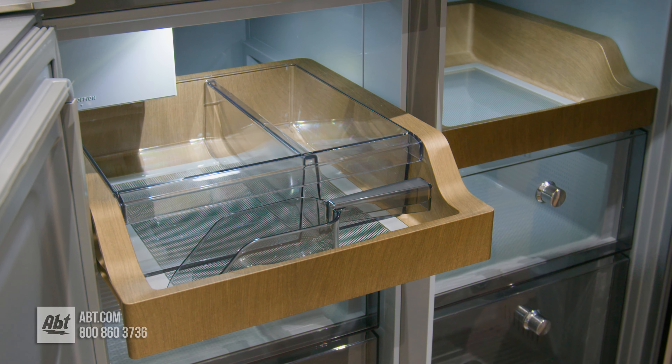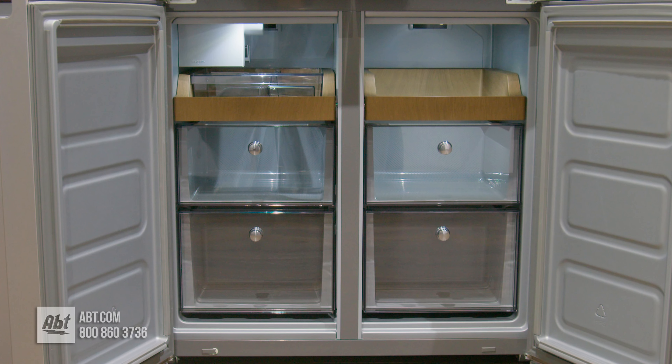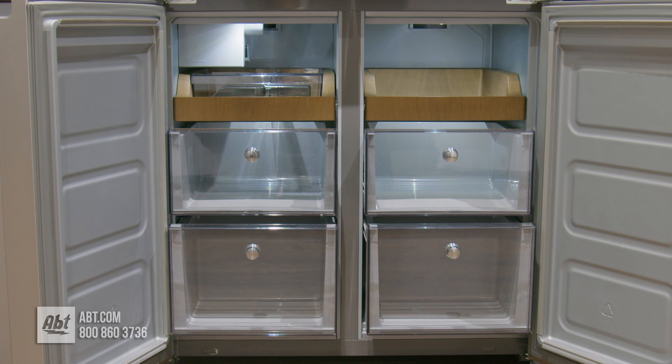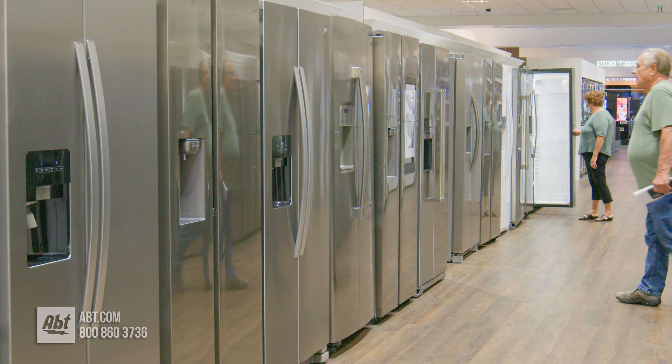In the freezer is an ice maker and a flexible ice bin that allows you to use the entire bin for ice or save room in the bin for an ice scoop, ice packs, or other items. Also included are two wood-look gliding shelves and four gliding storage bins.